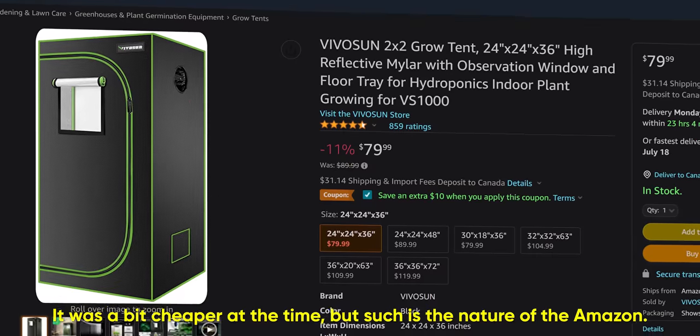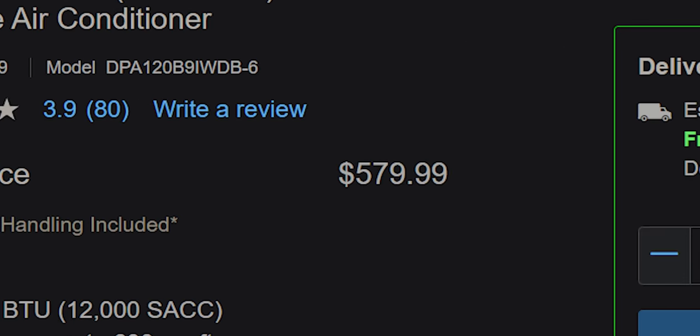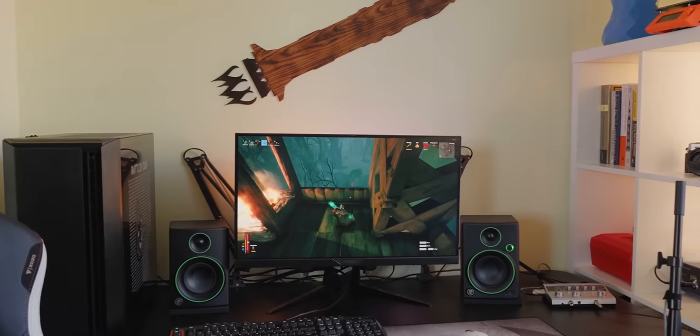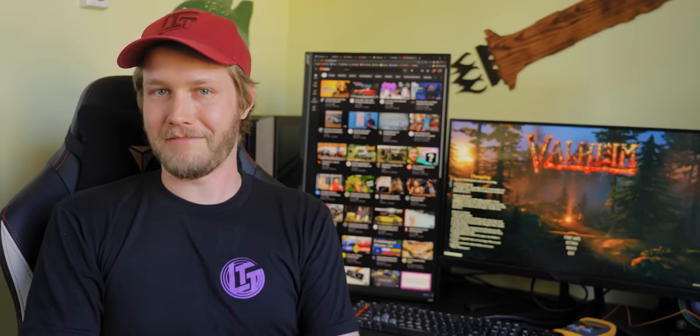Second, cost. Our grow tent costs us only $65, while an okayish air conditioner starts at 10 times that. Also, your friends on Discord won't be super stoked when you're running a compressor right next to your mic, and it doesn't get to the root problem — you're creating a bunch of heat in a small little room. I have air conditioning in my apartment, but that does not help me when I'm sealed in this room, just poaching in my own sweat.